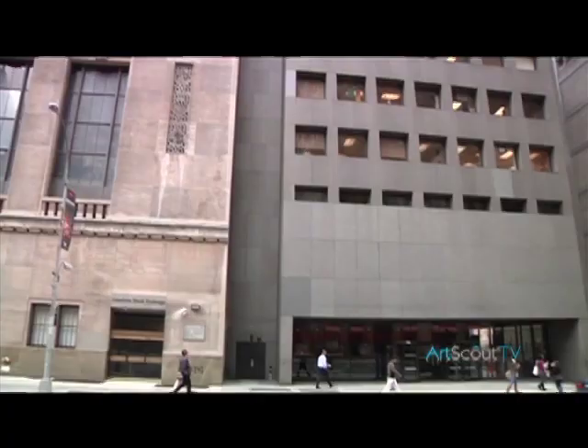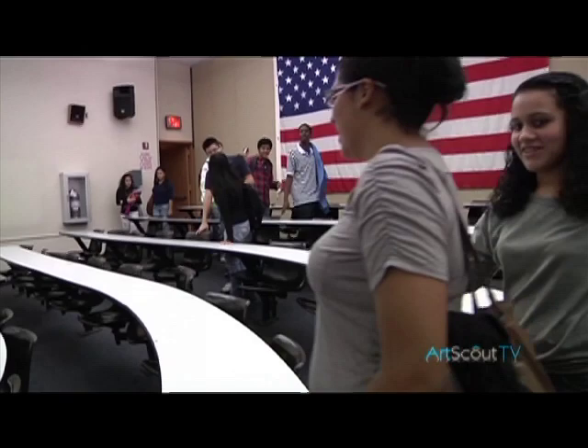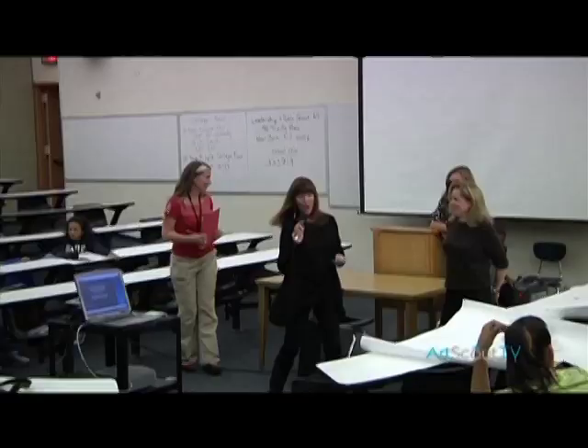We're here today at the High School for Leadership and Public Service to introduce Operation Design and the project, The Doors. We're bringing in artists from all over the country, mostly situated here in New York City, to work with this school to create panels that will be applied to their doors and hallways throughout the school, decorating it with color and imagination and feeling about leadership and public service.